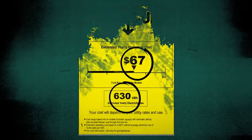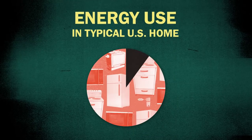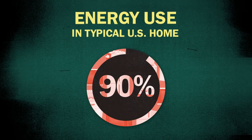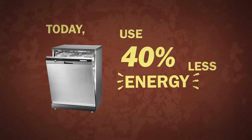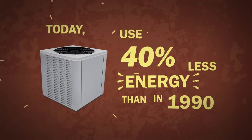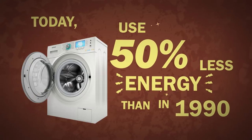That matters because common household appliances are responsible for about 90% of energy use in the typical U.S. home today. Dishwashers use 40% less energy than in 1990, air conditioners 50% less, washing machines 70% less.